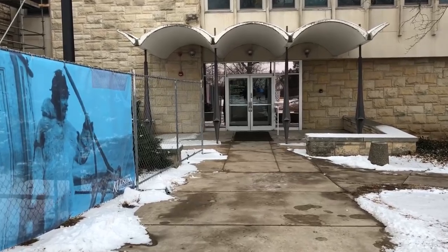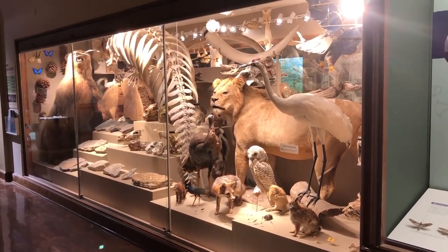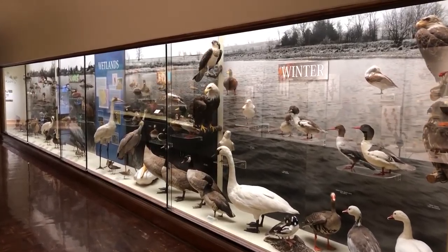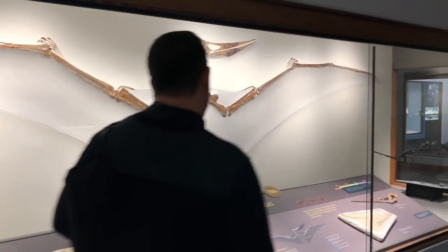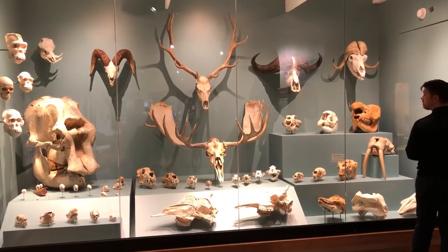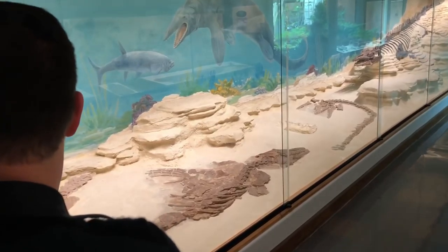Then we went over to the Natural History Museum, which is also on the campus. It's part of the KU Biodiversity Institute, so they're all about acquiring, curating, and studying collections of plants, animals, fossil material, and cultural artifacts. There are four floors of public exhibits, so you could really spend all afternoon here if you wanted to.